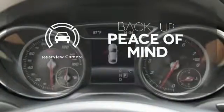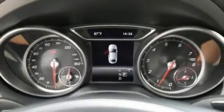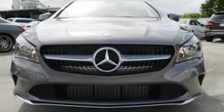Hindsight is 20/20 with the backup camera. Irresistible style, irresistible price. Bring this CLA home today.